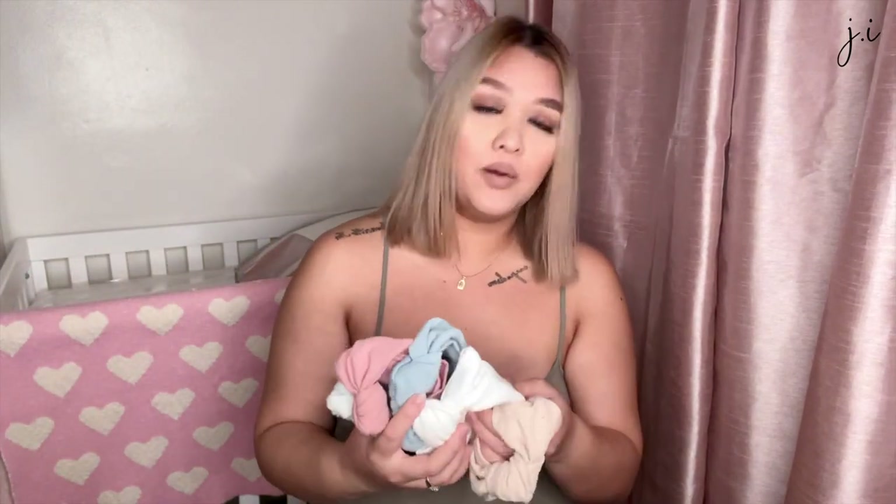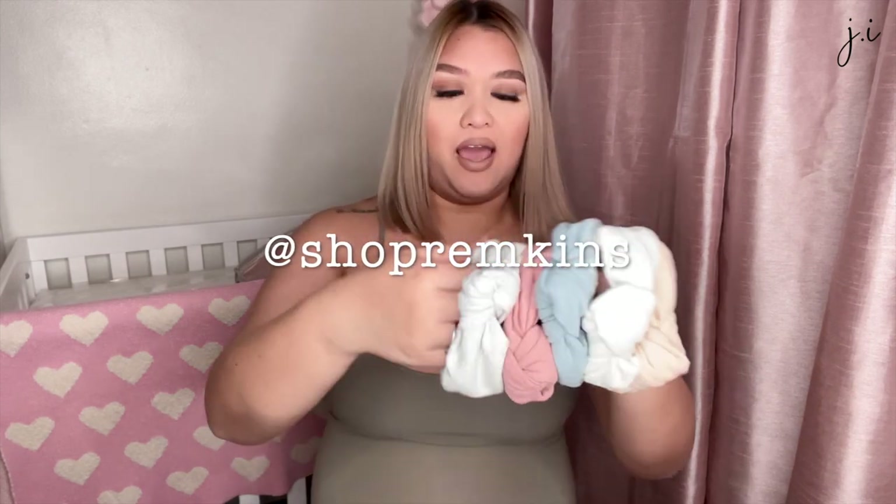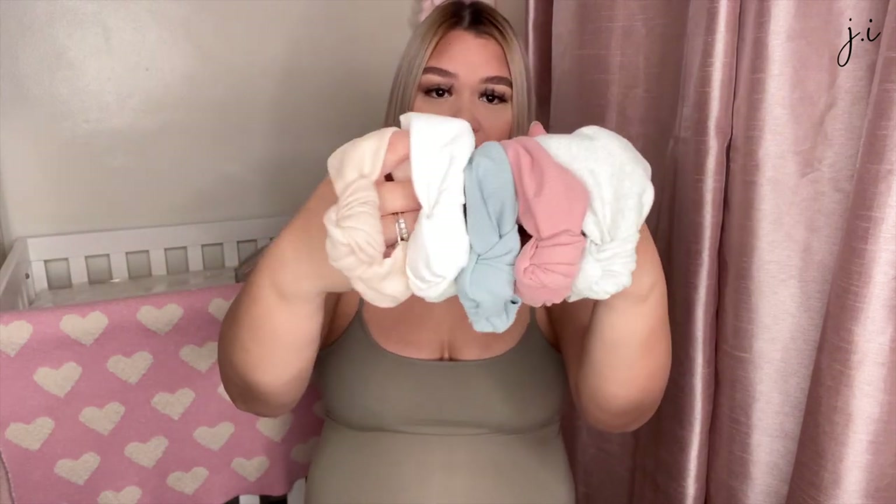These headbands I got from a small shop on Instagram — I'll link them down below. I got all the colors they had in this knotted headband style: gray, mauve, dusty blue, white or ivory, and a tan-beige color. They were having a sale — I believe they were four dollars each — so I got all of them.